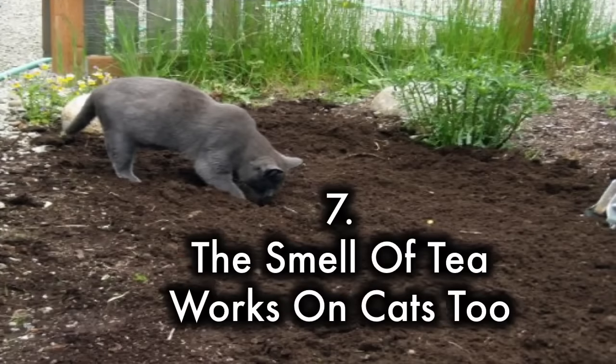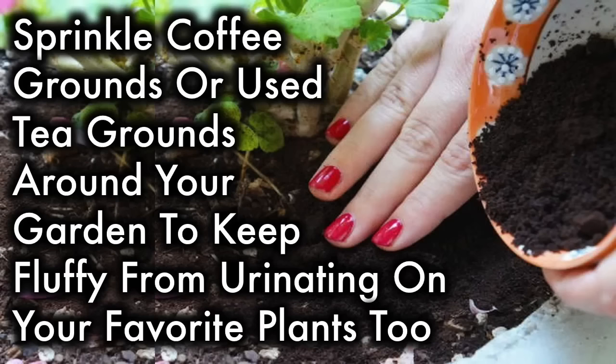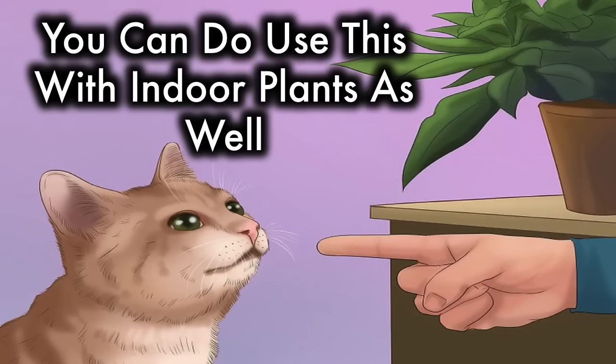7. The smell of tea works on cats, too. Sprinkle coffee grounds or use tea around your garden to keep your cat from urinating on your favorite plants. You can do this with indoor plants as well.